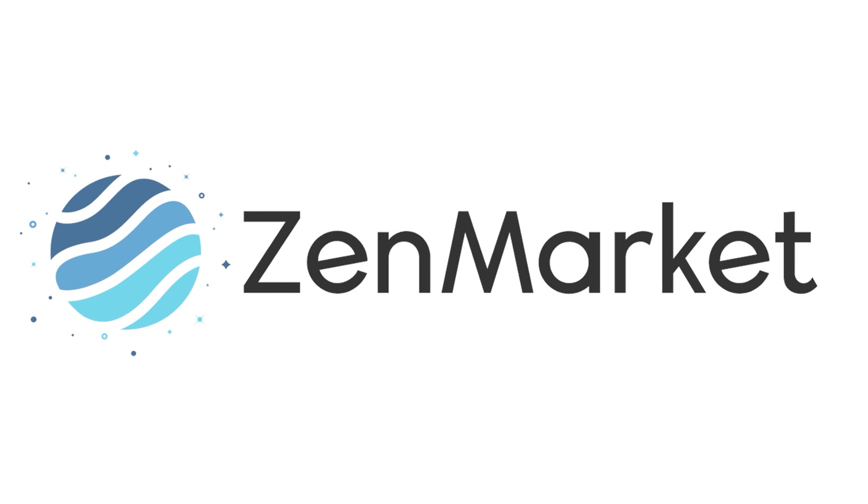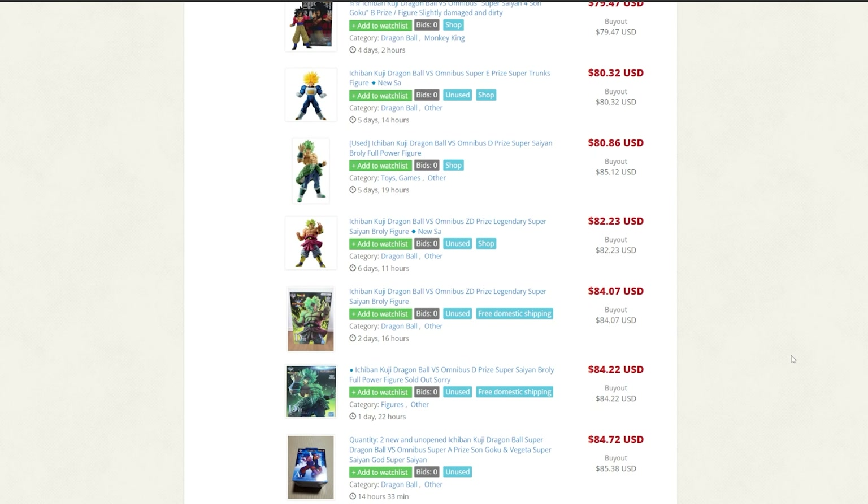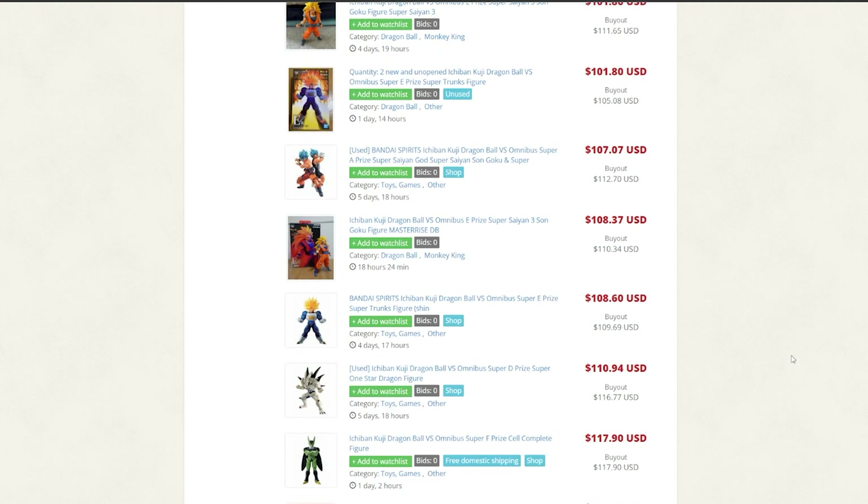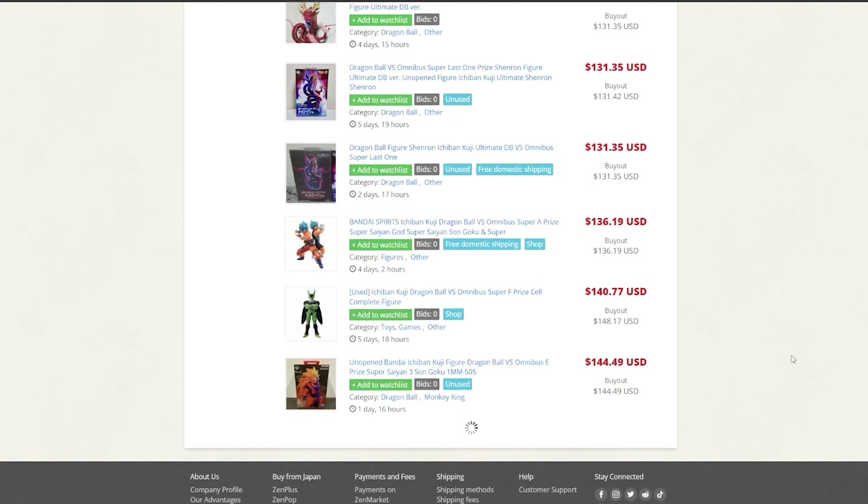This video was sponsored by ZenMarket. Want to buy from Japanese online stores and ship to your country? ZenMarket is the best Japan proxy shopping service for you, trusted by over 2 million members.